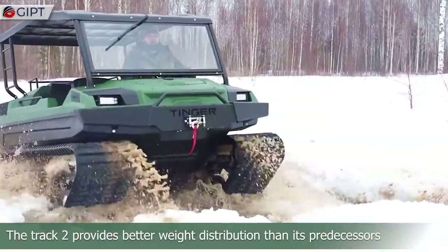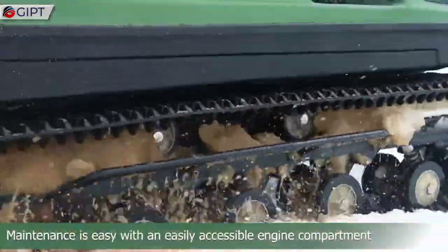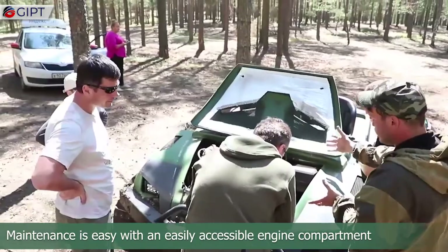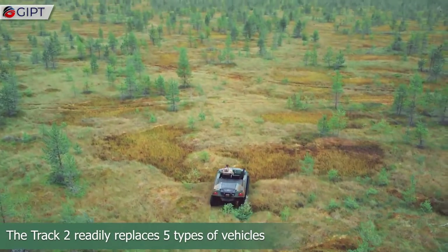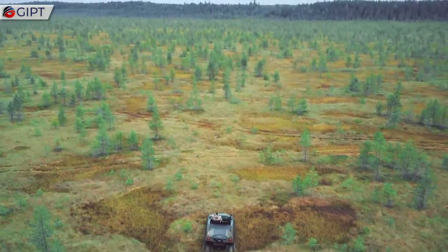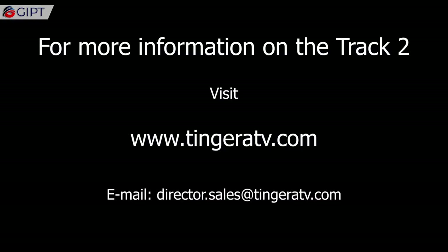The Track 2 provides better weight distribution than its predecessors, which adds to overall comfort. Maintenance is easy with an easily accessible engine compartment. The Track 2 readily replaces five types of vehicles. For more information, visit TinderATV.com.